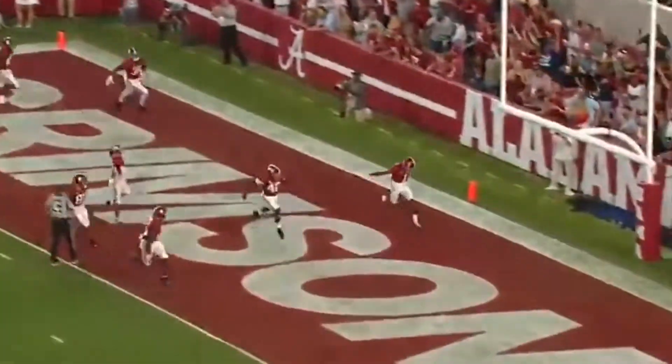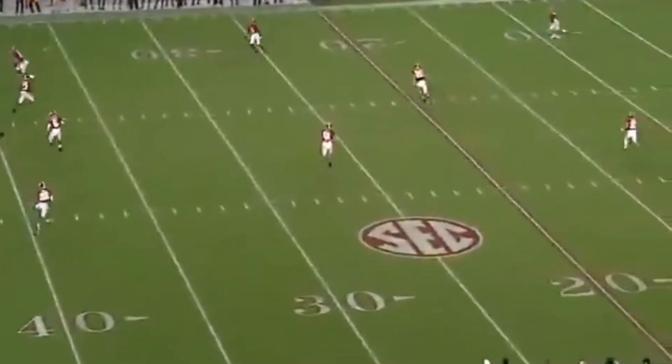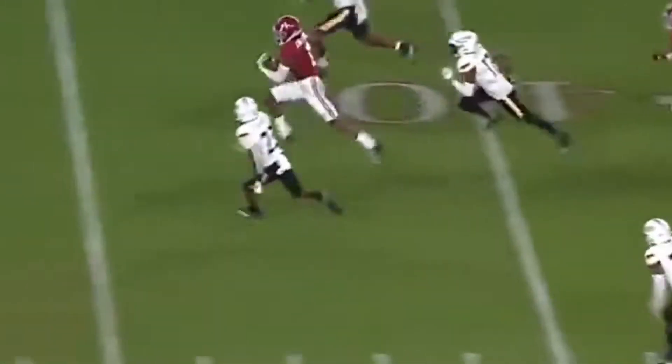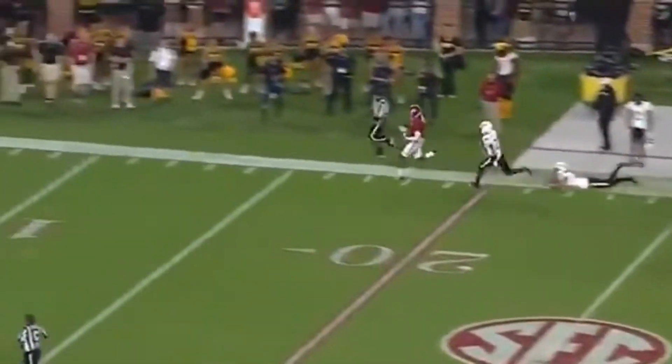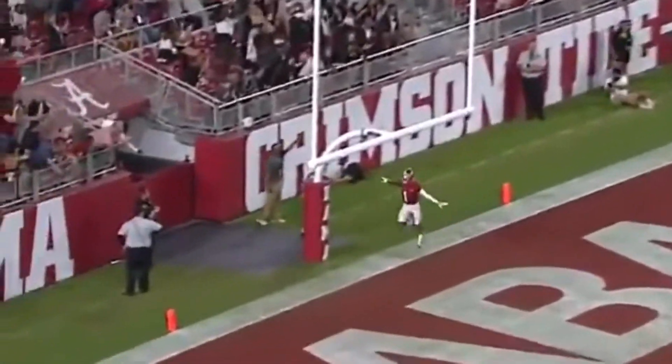Touchdown Alabama. Here's a playmaker — Jameson Williams again. On the run again, down the sideline. It's his second kickoff return for a score of the night.